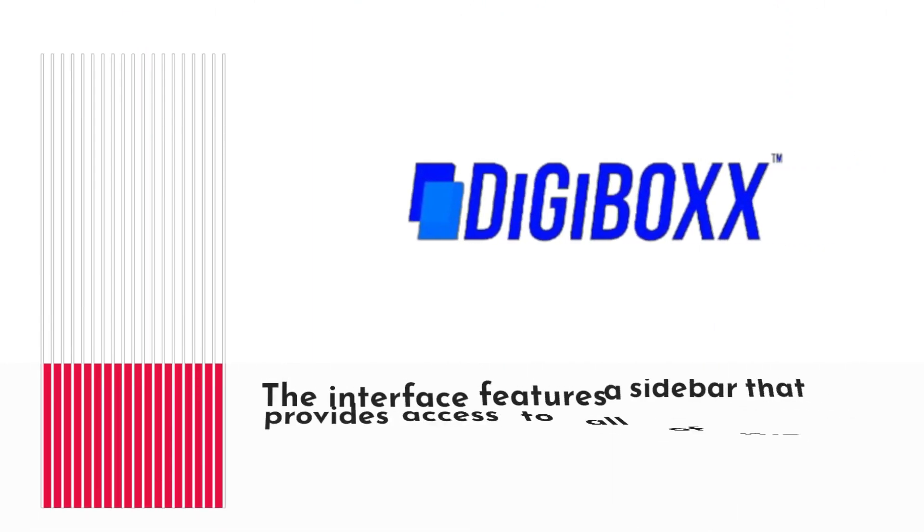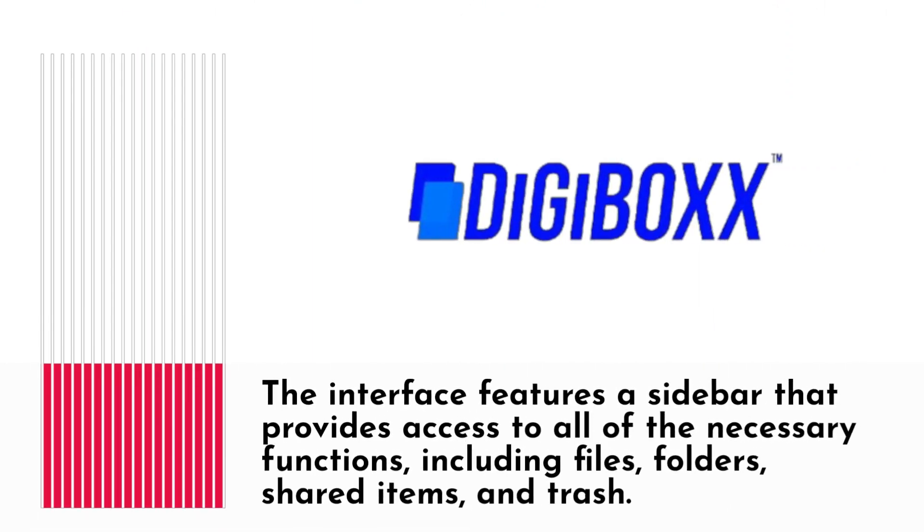The interface features a sidebar that provides access to all of the necessary functions, including files, folders, shared items, and trash.